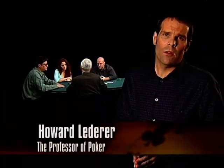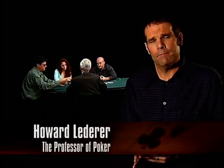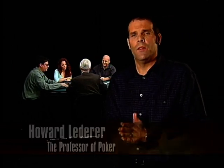I'm Howard Lederer, and welcome to The Secrets of No Limit Hold'em. More than 150 million players are playing poker worldwide, and more and more that game is No Limit Hold'em. It's a game that offers a tremendous amount of excitement — there's bluffing, there's luck, and there's also a lot of skill.